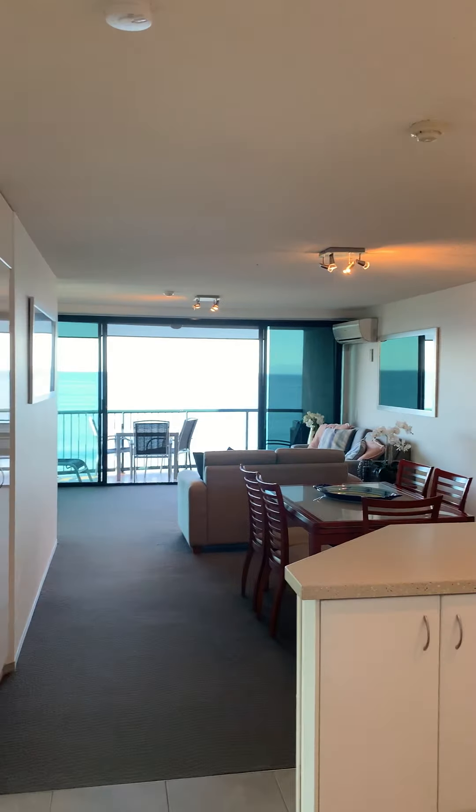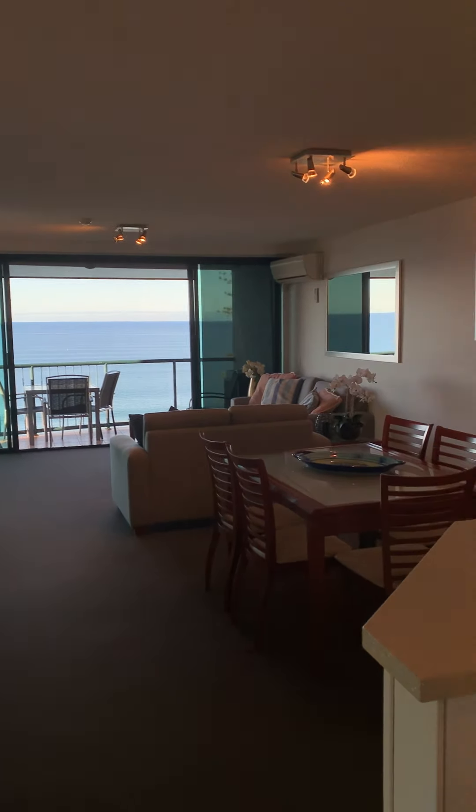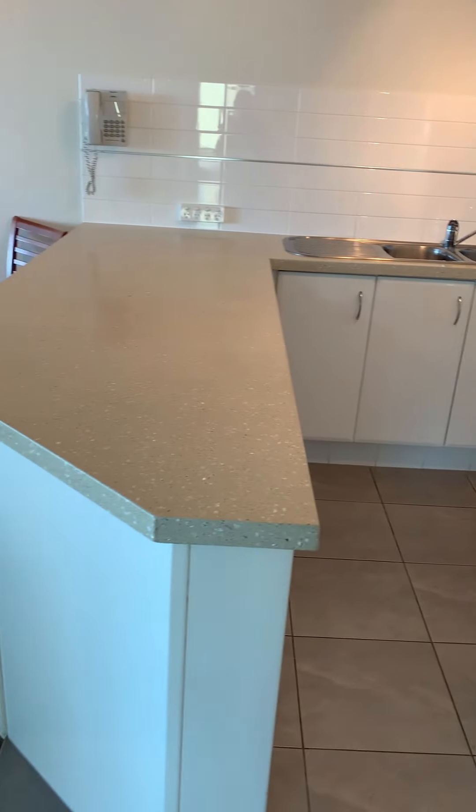And then we walk through to the gorgeous open plan living, dining and kitchen. Nice big modern kitchen with gorgeous bench tops.